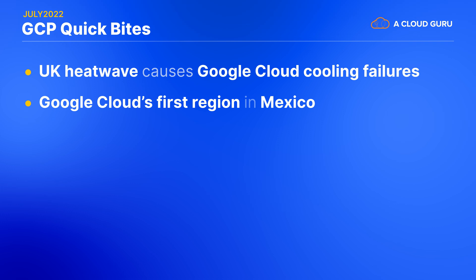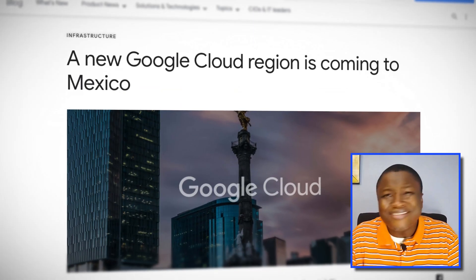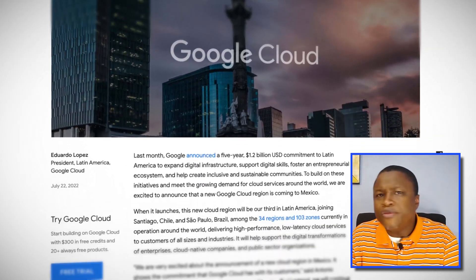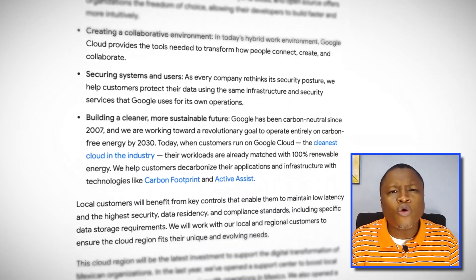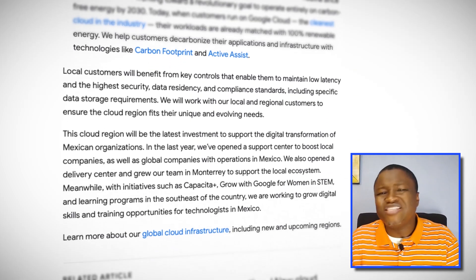Speaking of regions, Google Cloud has announced that they will be opening up a new region in Mexico. This will be their first in Mexico and third in Latin America, along with Brazil and Chile. There isn't yet a timeline for where and when the new region will be operational, but Google is targeting enterprises and public sector organizations in Mexico ready to make the move to the cloud.